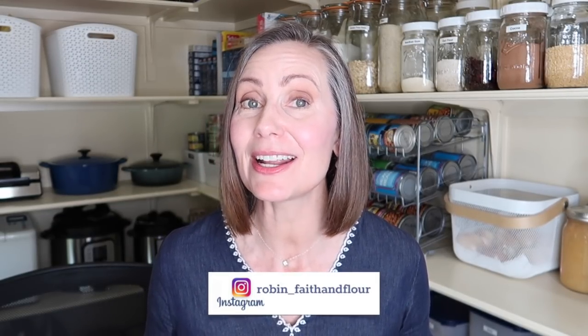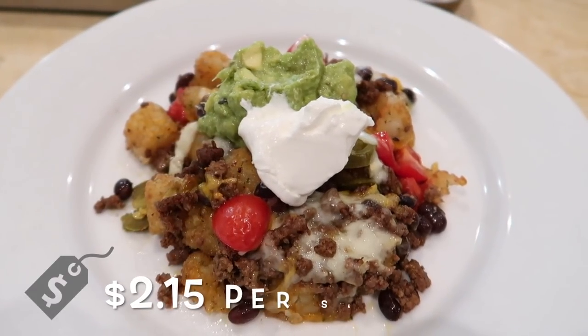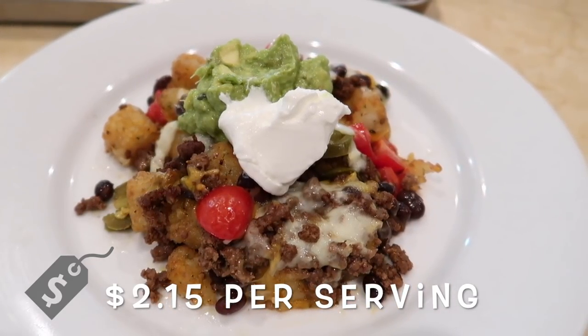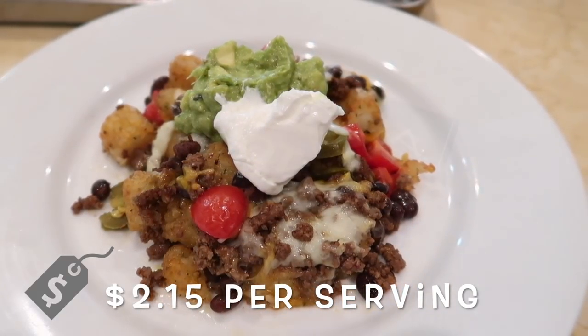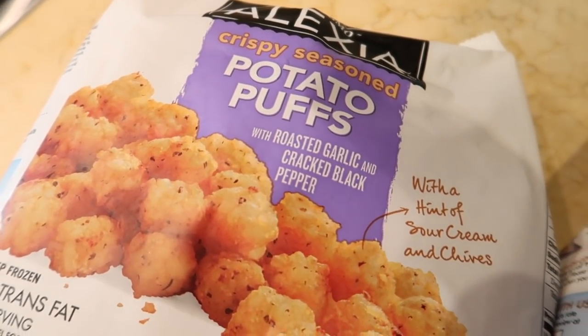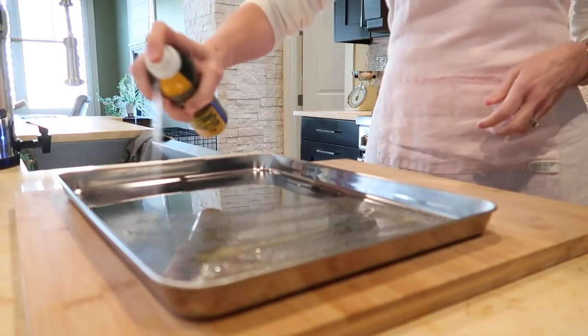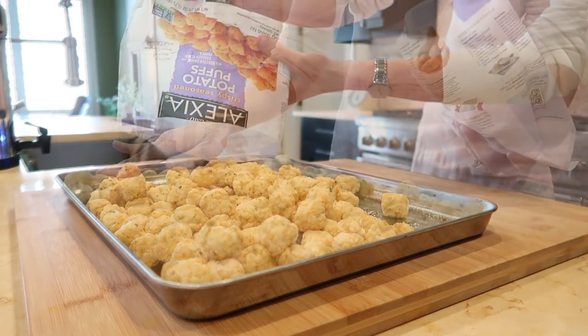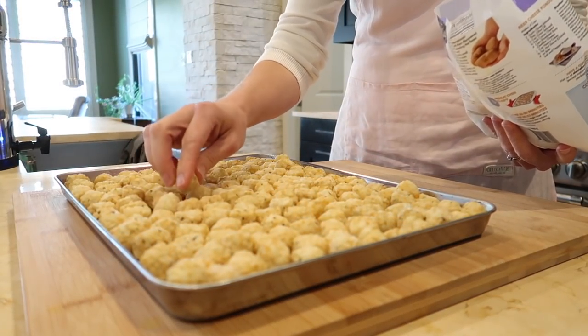Don't forget to give us a thumbs up if you like today's video. First up: Tachos, coming in at two dollars and fifteen cents per serving. This is a twist on nachos using tater tots instead of tortilla chips as the base. Check out the description box to find links for all the recipes in today's video, and I will also have a price breakdown of each ingredient there as well.